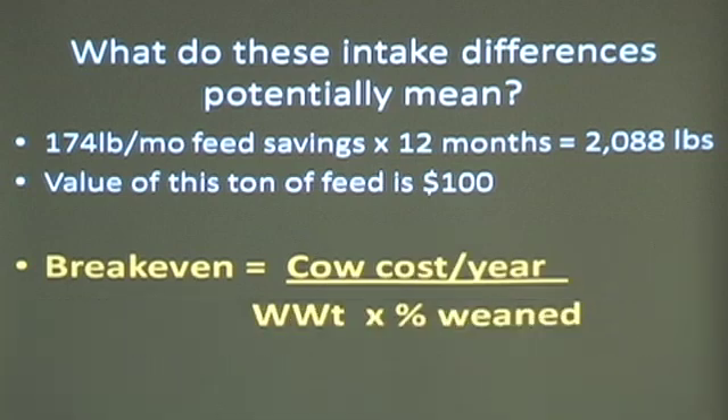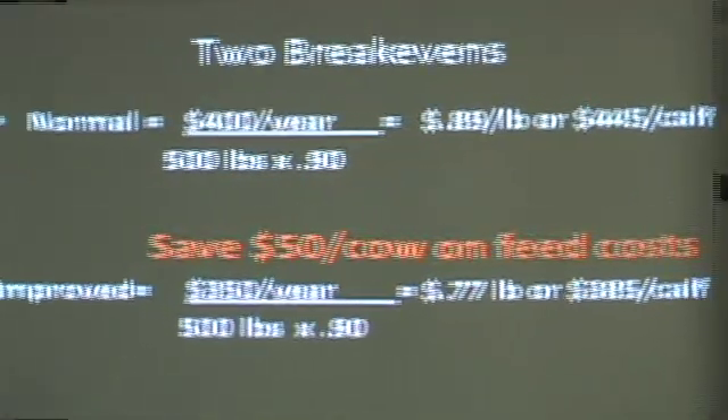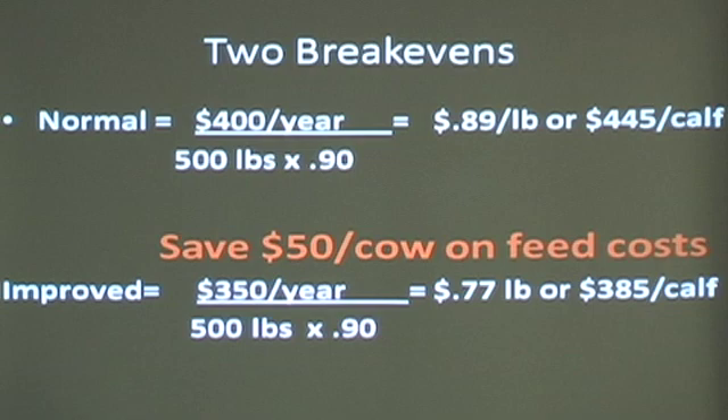I want to show you why this is important to do this research — it's called calculating a break-even cost. Profitability at the ranch right now is estimated to be about $25 per cow compared to $100 last year. You calculate a break-even as your annual cow cash costs divided by weaning weight times percent calf crop weaned. If I spend $400 a year on my cows, wean 500-pound calves on average, and have a 90% calf crop, it costs me $0.89 a pound to break-even, or I've invested $445 to produce that calf — I didn't make money, I didn't lose money.